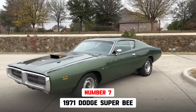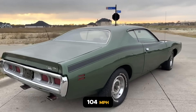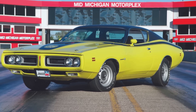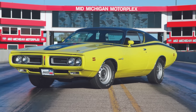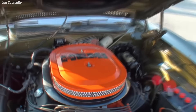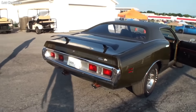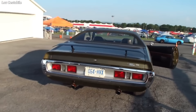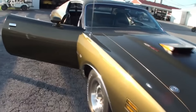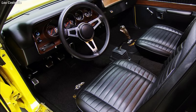The 1971 Dodge Superbee came in 7th, running a 13.73-second quarter-mile traveling 104 miles per hour, and was the 8th fastest muscle car of 1971. Dodge produced only 22 Hemi Superbees in 1971, all hardtops. The 426 Hemi engine delivered 425 horsepower and 490 pound-feet of torque. The 1971 Superbee was designed with a bold and aggressive exterior featuring a long hood, fastback roofline, and a sporty stance, with comfortable and stylish interior features.